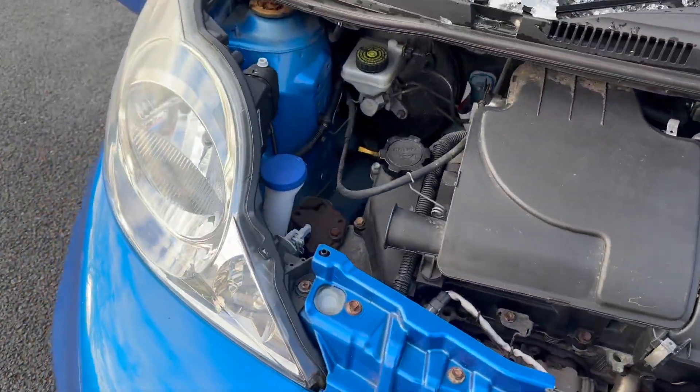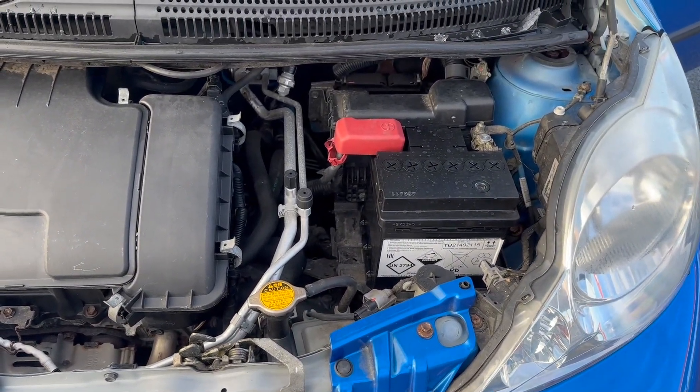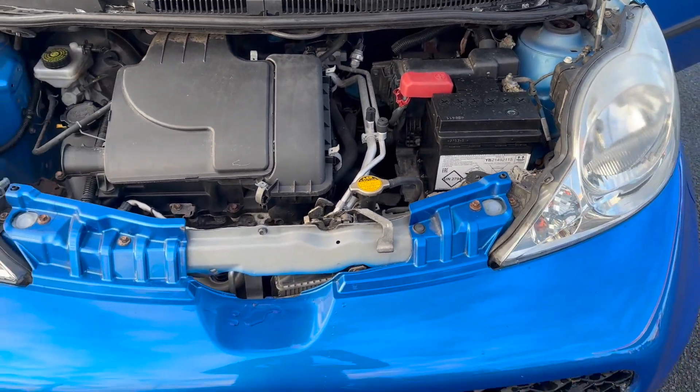I appreciate there's not a great deal you can see under the bonnet on the video, but I can show you there are no oil leaks and everything does as it should.